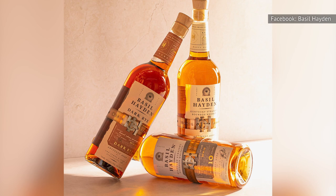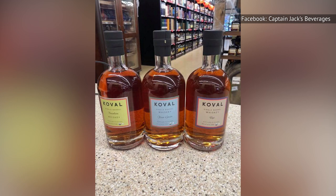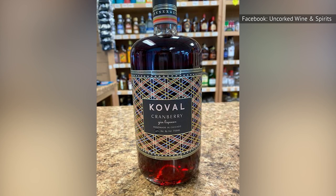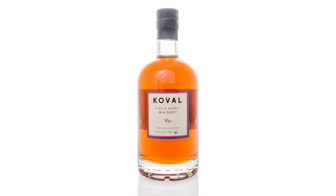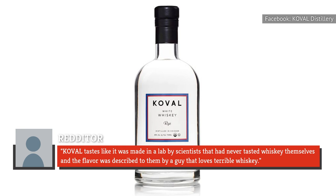Koval Distillery doesn't believe in limiting itself to crafting just one single artisanal spirit, as evidenced by its varied selection including bourbon, gin, and flavored liqueur. Every step is carefully monitored, from sourcing herbs, grains, and spices from vetted farmers, to using state-of-the-art technology to keep its products consistent. But that calculated and scientific vibe isn't for everyone. As one Redditor put it, Koval tastes like it was made in a lab by scientists that had never tasted whiskey themselves, and the flavor was described to them by a guy that loves terrible whiskey. So you should probably think twice before plunking down $50 for a bottle.